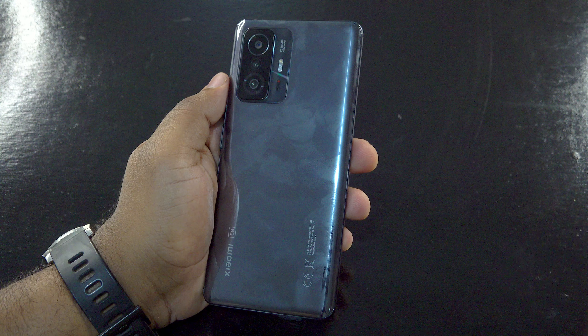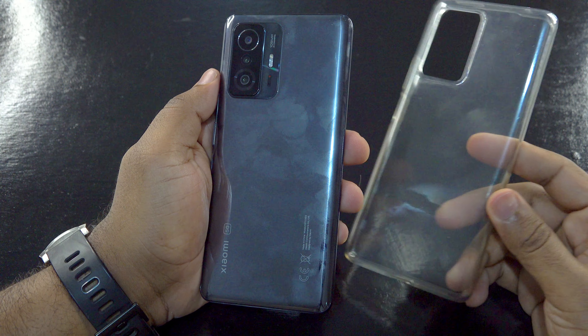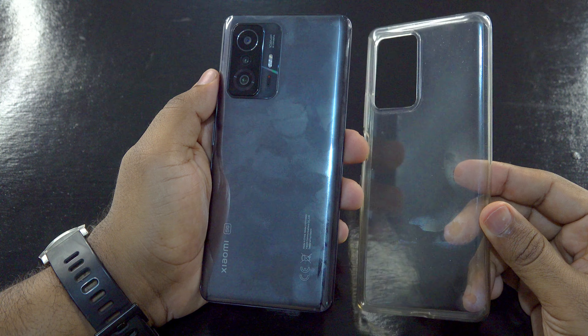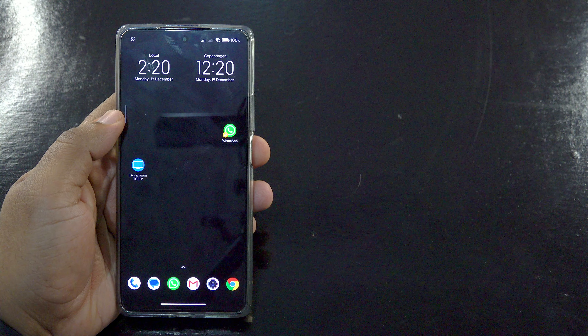The silicone case helps protect the phone as well. The fingerprint sensor is side-mounted and doubles as a power key — I personally prefer this, but some people don't. Moving on, the 11T Pro is still a premium smartphone that offers powerful processing.